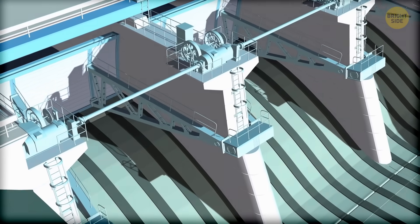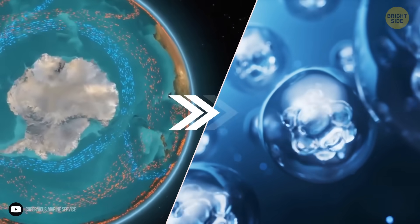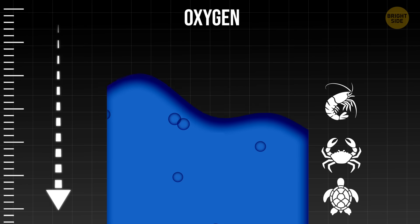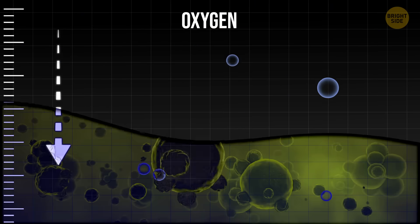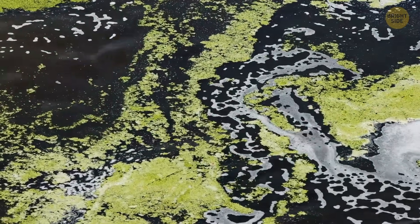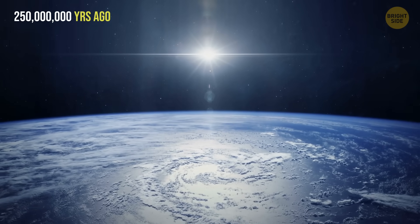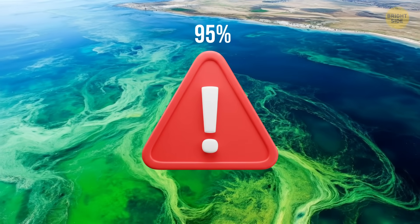The disruption of ocean currents by the dam could also affect the renewal of oxygen in the water. Think of the ocean as a giant recycling system: surface water needs to sink to deliver oxygen to the deep sea, keeping creatures at the bottom alive. Without the movement of ocean currents, oxygen would run out and toxic bacteria would take over, creating a poisonous environment for sea creatures. This is not just a theory — it happened 250 million years ago, when the ocean got so toxic it wiped out 95% of marine life and caused a mass extinction.